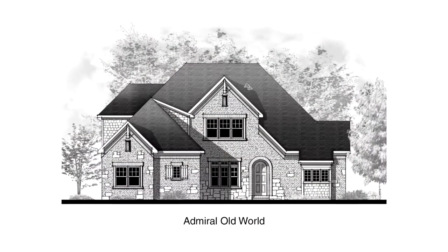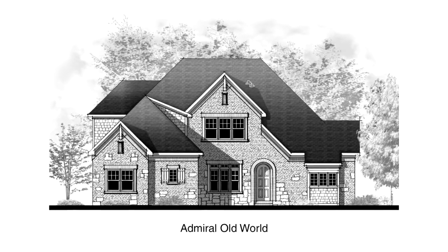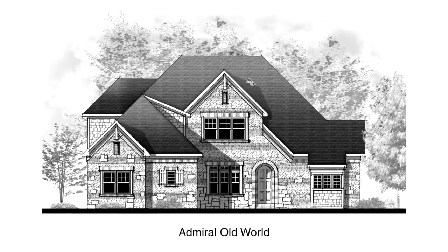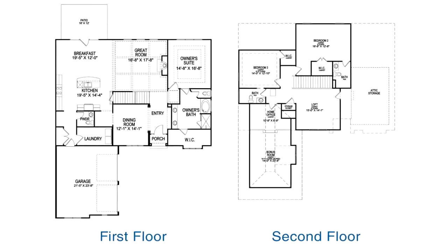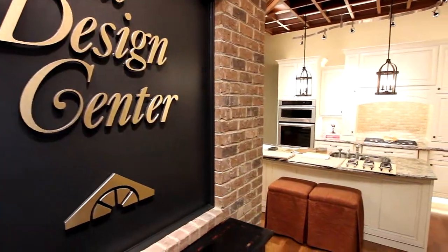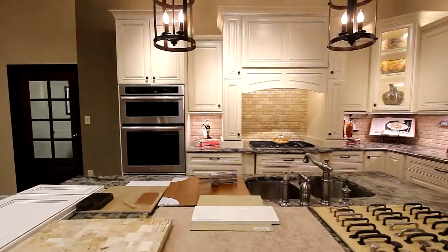The Admiral's Old World styling provides abundant space throughout and can be customized to your particular taste. Our experts will help you design your home the way you want it. Personalize your floor plan in our new state-of-the-art design center with endless options.